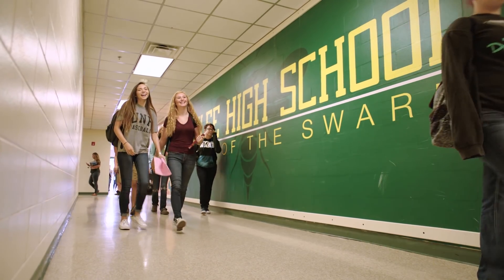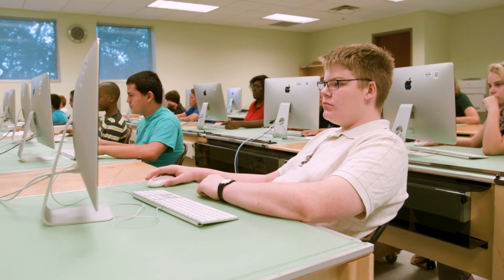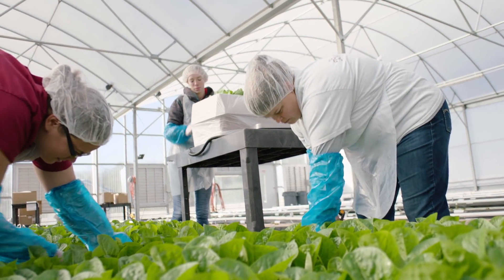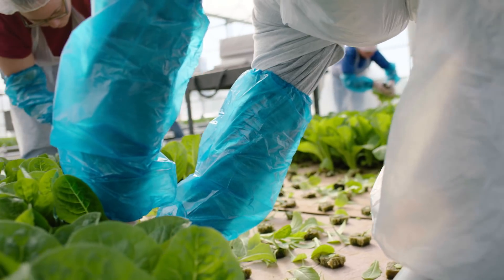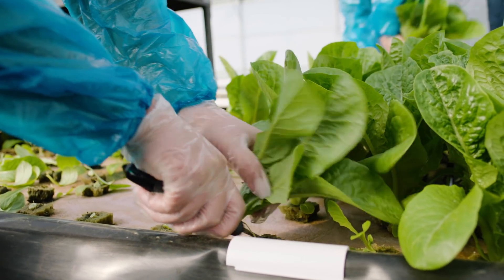It was halfway through my junior year when I started out here. I got on a work-study program and I only had to go to class for an hour and a half a day, and then I would come out here and work the rest of the day and get credits for it. It brings students closer to where their food comes from, helps them understand the process of growing food, living sustainably, caring for their environment and caring for their own bodies.